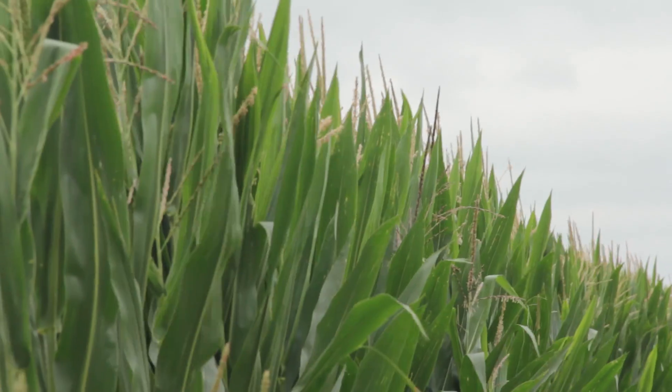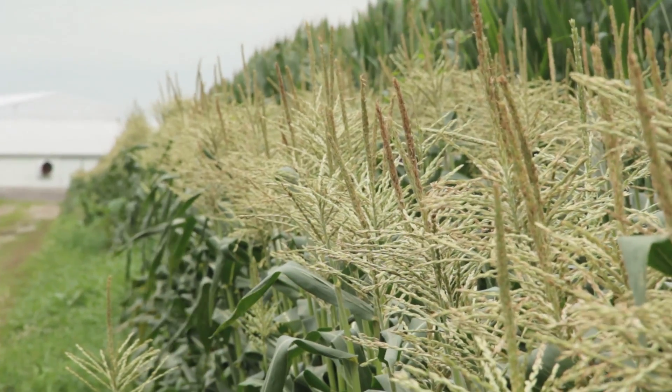Hi, my name is Jason Webster. I'm Beck's Hybrid's Practical Farm Research Innovation Lead. Today, we are once again in the great state of Ohio. We're in Orient, Ohio with Clifton Farms, Rick and Sam Clifton. Rick and Sam are signed up in Beck's Hybrid's 300 bushel challenge.